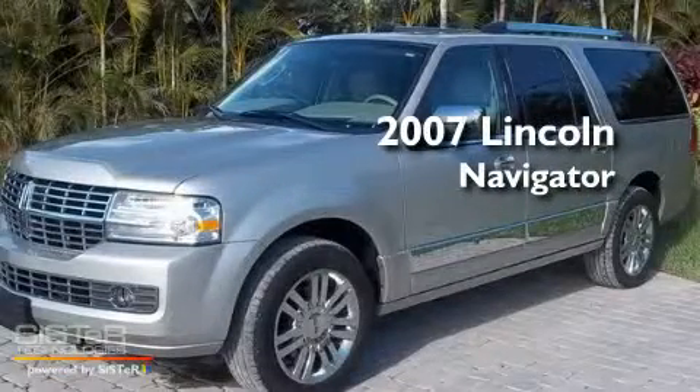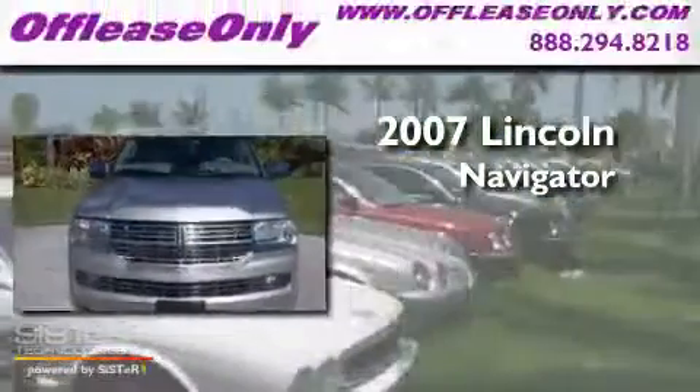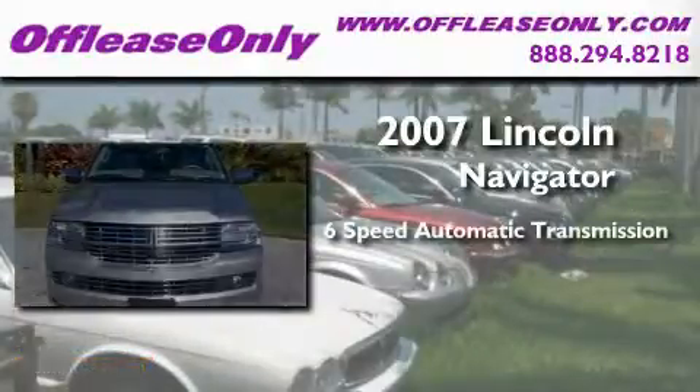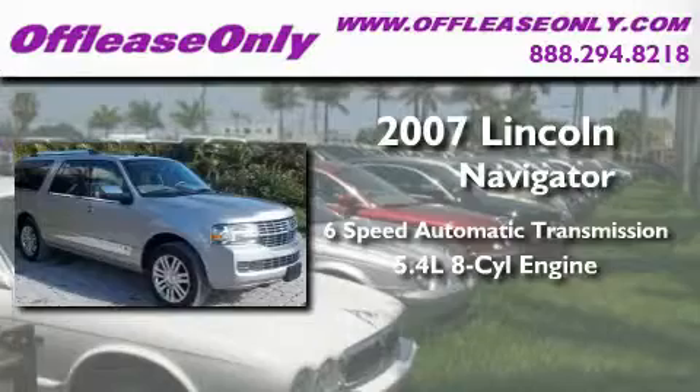This is a 2007 Lincoln Navigator. This SUV has a 6-speed automatic transmission and a 5.4-liter V8.